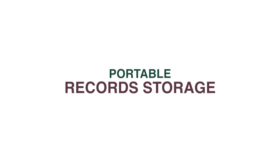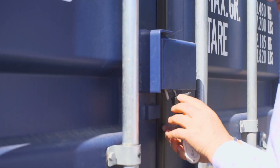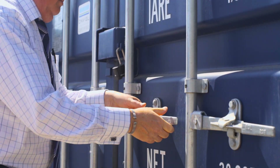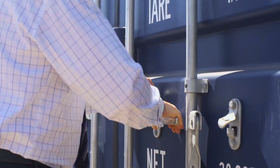Welcome to Porta Pharma, specialist providers of external mobile storage solutions for the medical professional. Porta record storage units are a range of new certified shipping containers, refitted and equipped with the roller store mobile storage system, ideal for Lloyd George wallet storage.